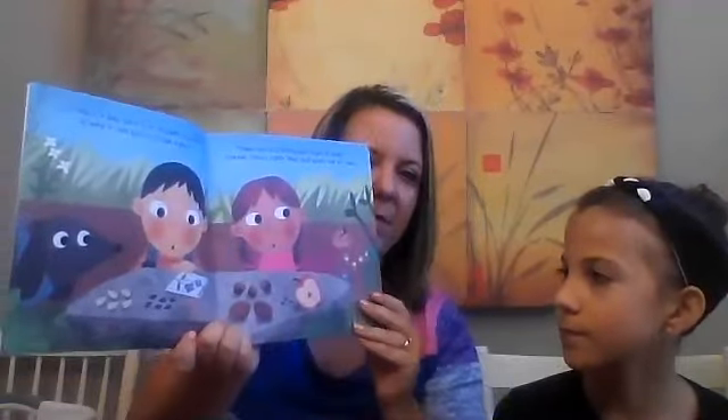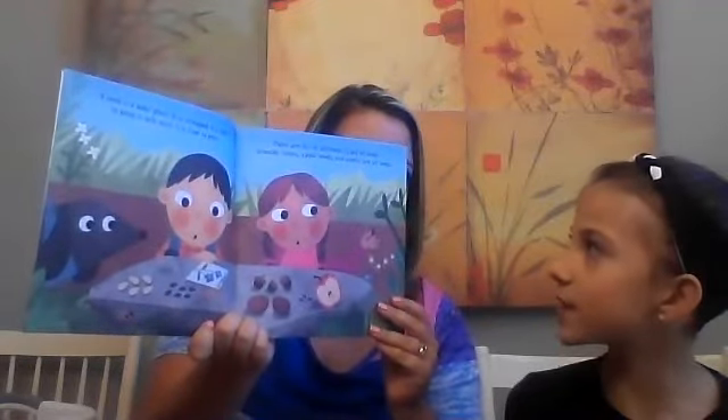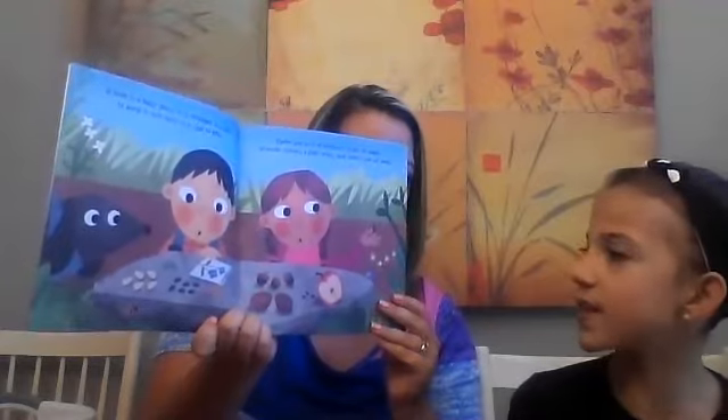A seed is a baby plant. It's wrapped in a shell to keep it safe until it's time to grow. There are lots of different types of seeds. Avocado stones, apple seeds, and acorns are all seeds.